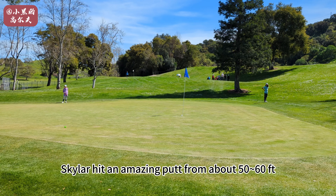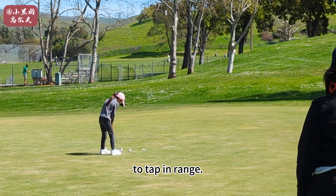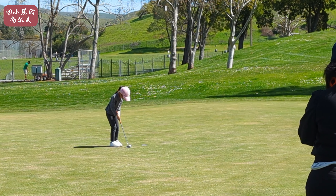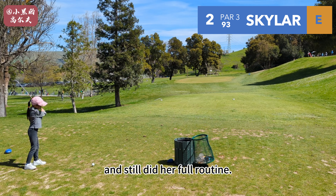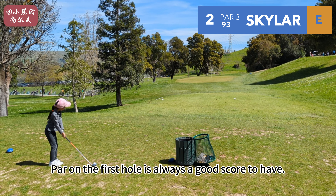Skyler hit an amazing putt from about 50-60 feet to tap-in range. She didn't take that putt for granted and still did her full routine. A par on the first hole is always a good score to have.